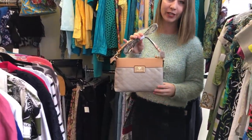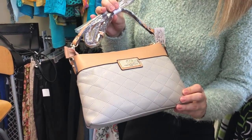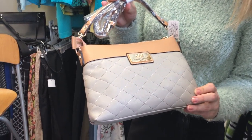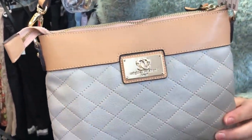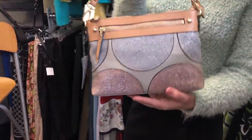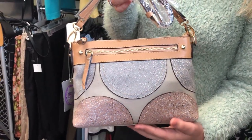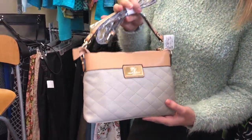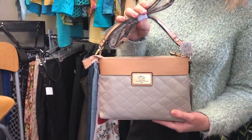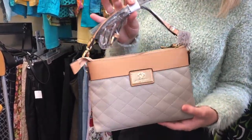This little purse can be a crossbody. It is by Original by Sharif and it still has the plastic on it and the original tag. On the other side it's got these cute little details of circles. So again super versatile — it could be for daytime. It's all leather.